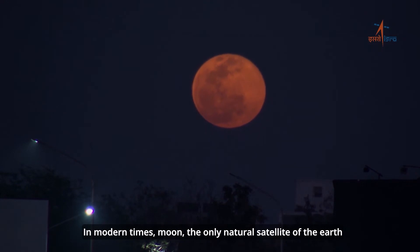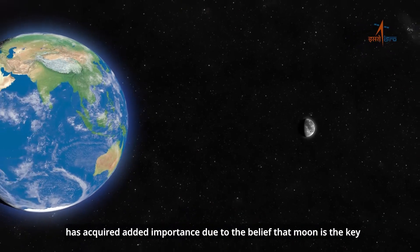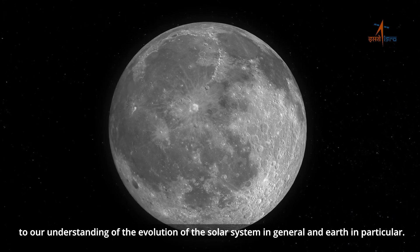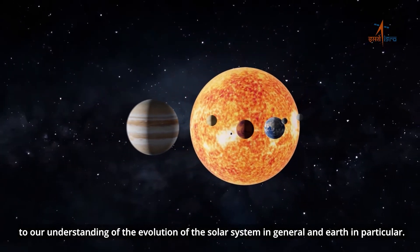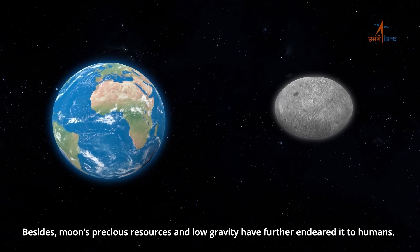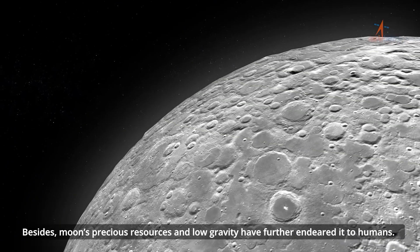In modern times, the moon — the only natural satellite of the Earth — has acquired added importance due to the belief that the moon is the key to our understanding of the evolution of the solar system in general, and Earth in particular. Besides, the moon's precious resources and low gravity have further endeared it to humans.